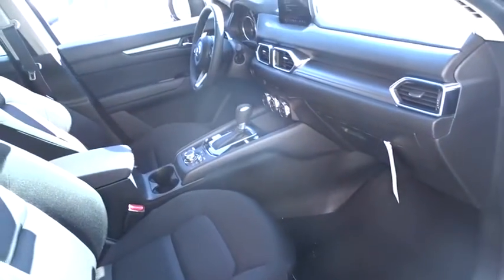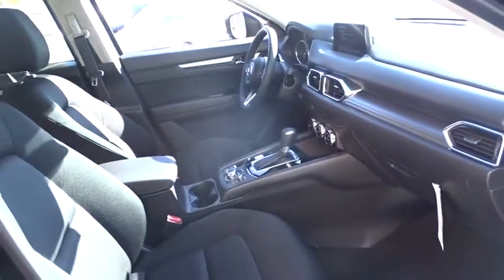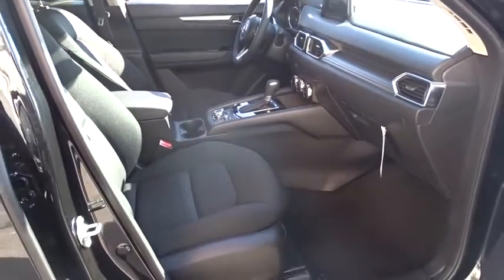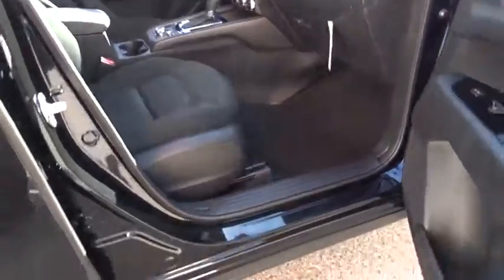Traction control, dual airbags, alloy wheels, power steering, four-wheel disc brakes, power windows, electronic stability control, rear window defroster, trip computer, brake assist, overhead console.